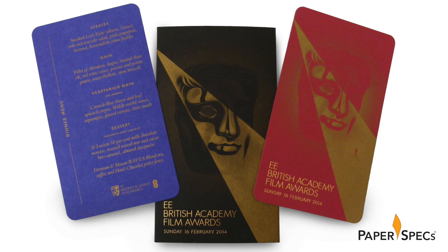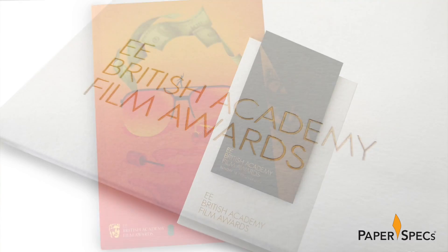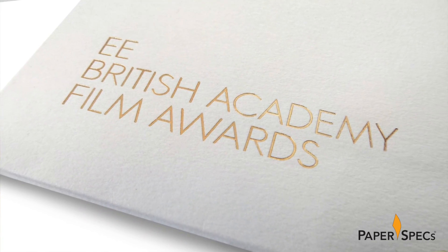Human After All conceptualized, designed, and commissioned all campaign collateral — from posters, brochures, tickets, and menus — you get my drift.